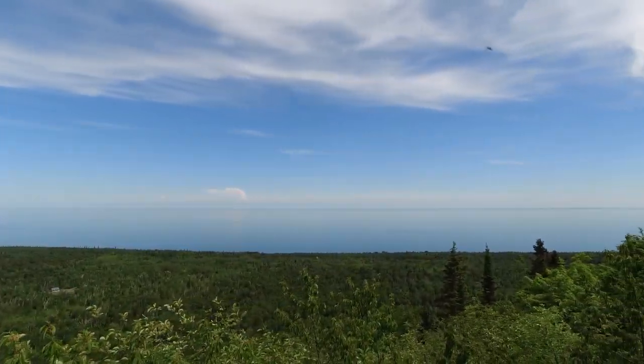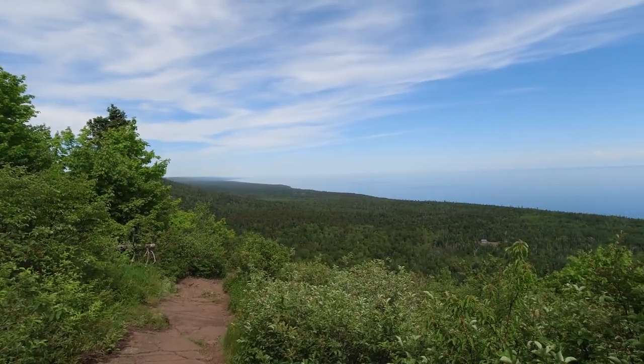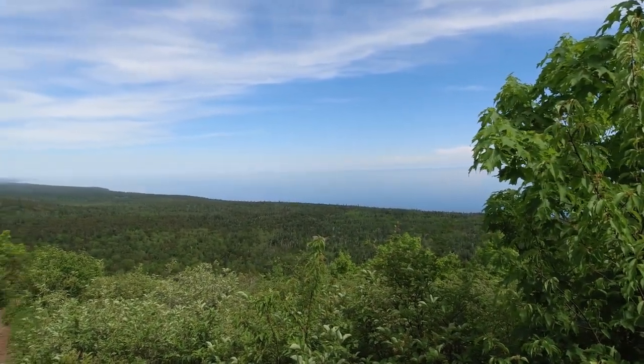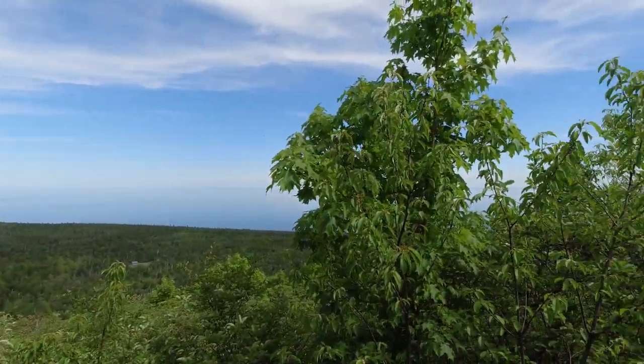Not clear enough to see over to Wisconsin today. I'm going to suggest that you hike this trail in a counterclockwise direction, opposite of what we're doing, because you'd have these great views of Lake Superior right in front of you on this part of the trail.